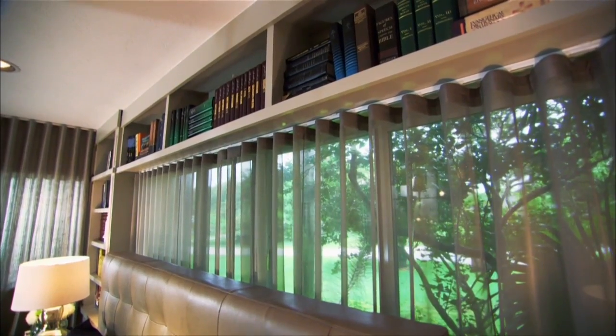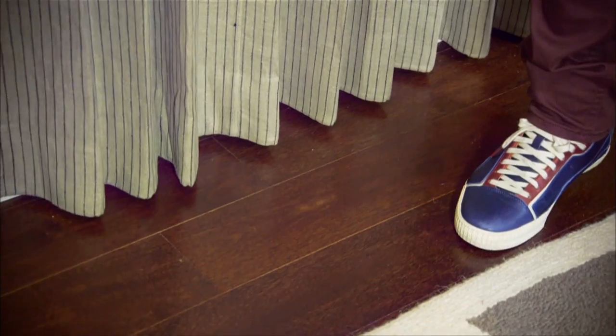Shears are a great way to diffuse the light and soften up the room. Always leave your curtains a half inch to a quarter inch off the ground because we don't do puddling — that's dated.